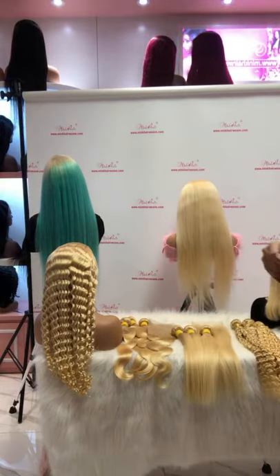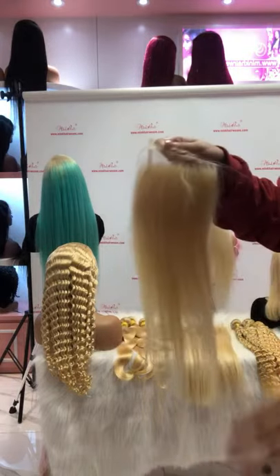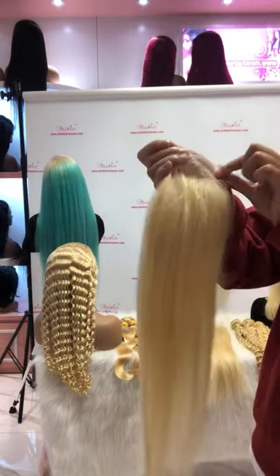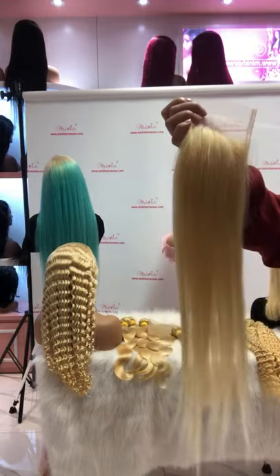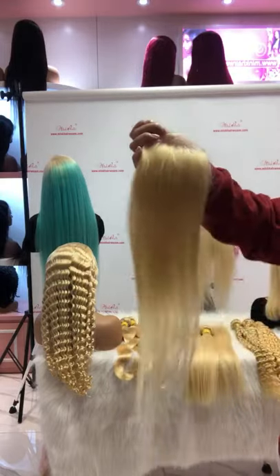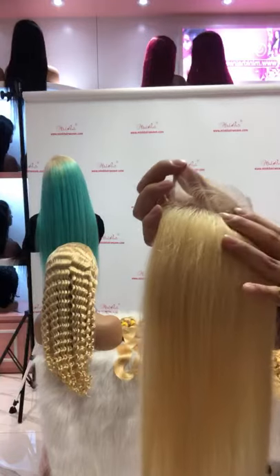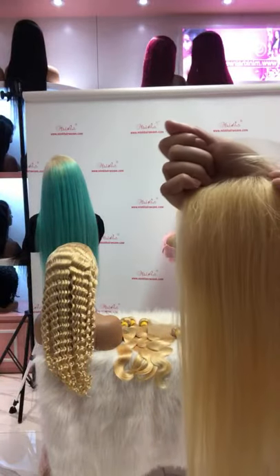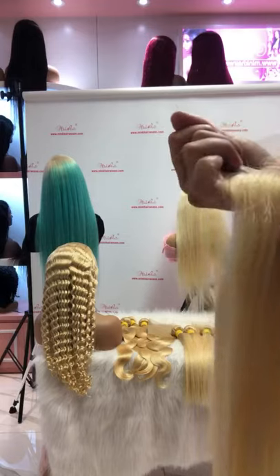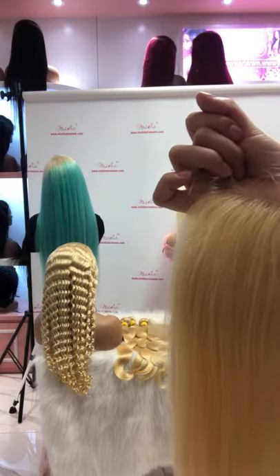For lace closures and frontals, we have transparent lace and HD lace available. This one is our transparent lace 4x4 closure. You can see the quality is very great and the hair is very soft. All our lace comes with a natural hairline — the knot is very smooth, so it can be bleached very well. And it's pre-plucked with baby hair.